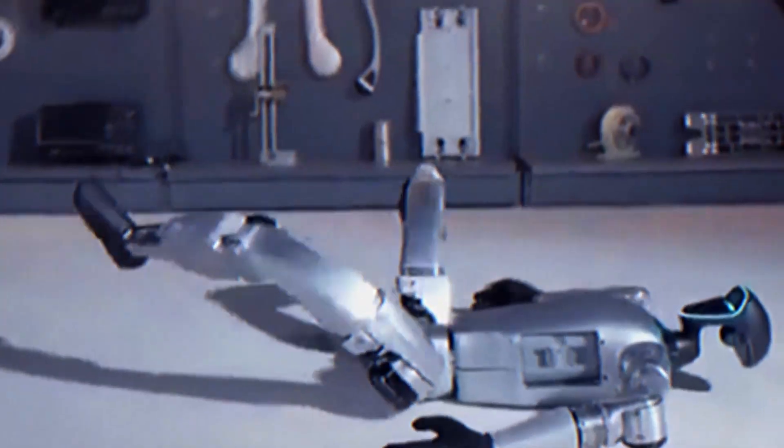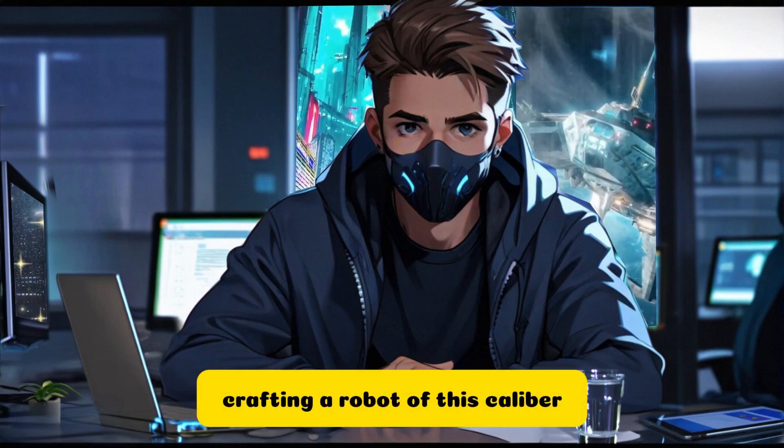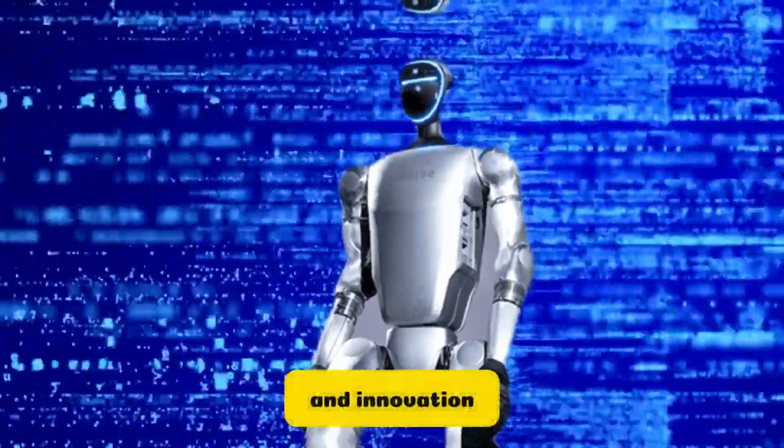At first glance, the G1 might remind you of Boston Dynamics' Atlas robot, but don't be fooled — this isn't a quick imitation. Crafting a robot of this caliber takes considerable time and effort, and Unitree's rapid progress is a testament to their dedication and innovation.